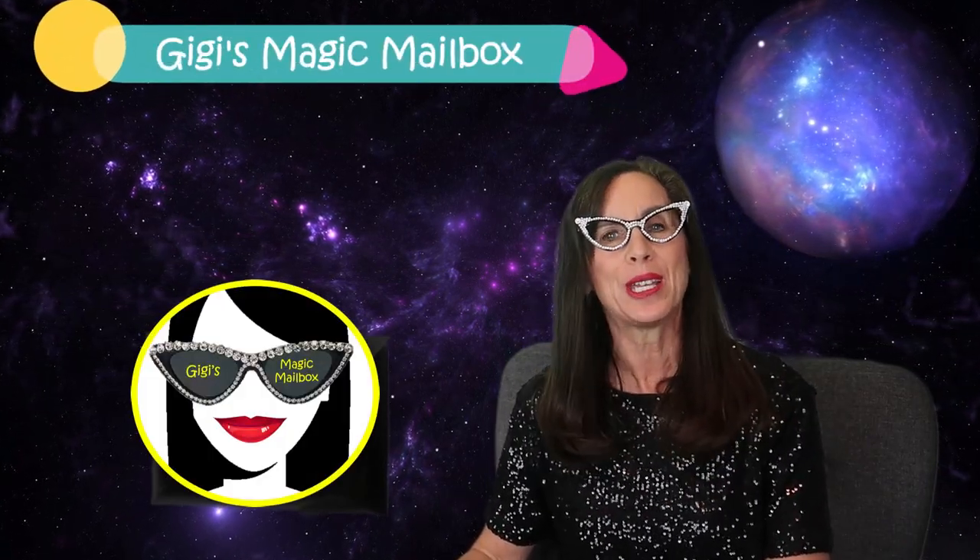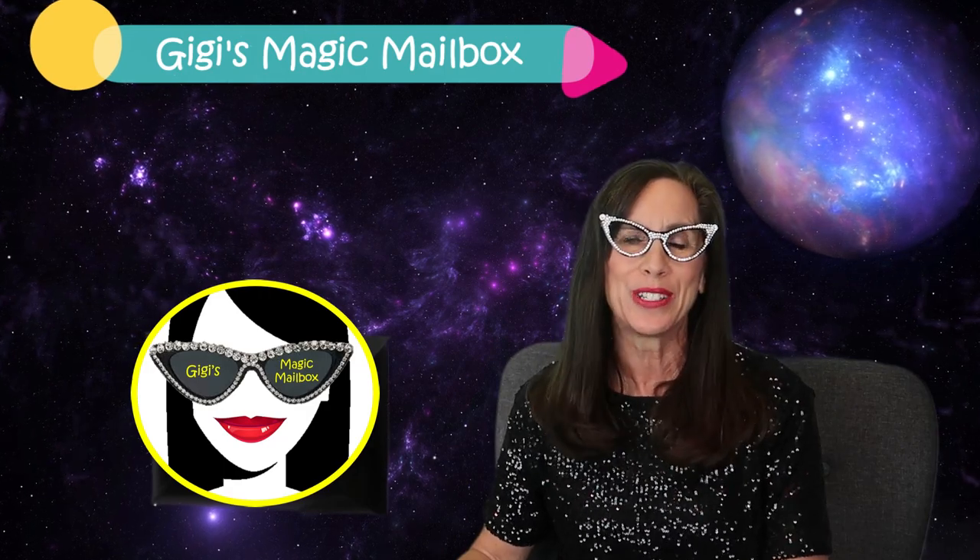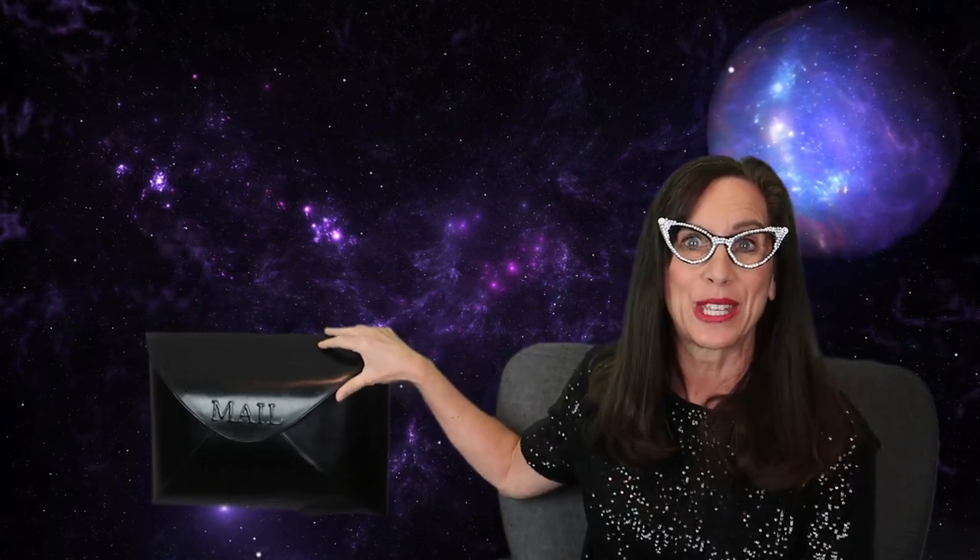Hello everyone! Welcome to Gigi's Magic Mailbox. I'm Gigi and I'm so glad you stopped by today. Did you hear that? That means something's in the Magic Mailbox. Let's see what it is.